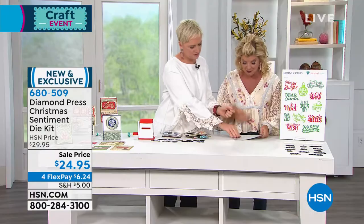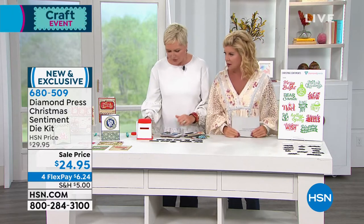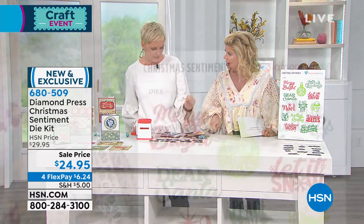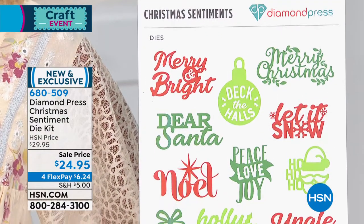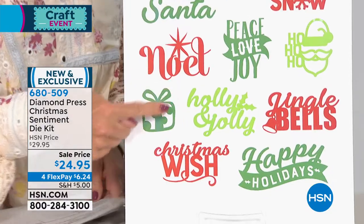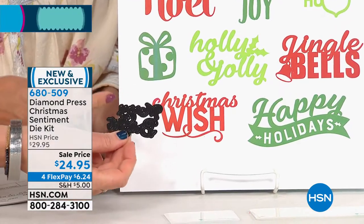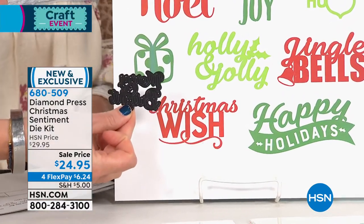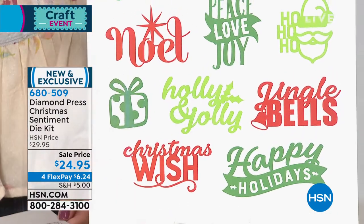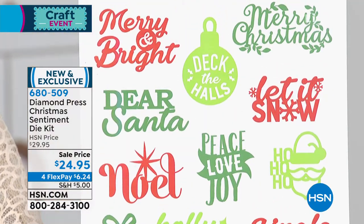We're going to look at the Christmas sentiments die set. Diamond Press normally does smaller, really intricate dies — but these are ginormous. We put them up here so you can see, and it's pretty close to their actual size. Look at how big these are in comparison. You're getting 13 dies on two of the white cards, which we'll explain about in a minute. You're so used to tiny dies from Diamond Press, but these are huge, amazing sentiment dies.